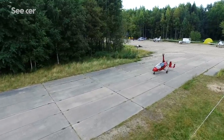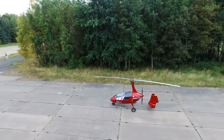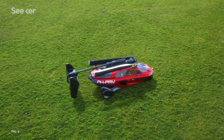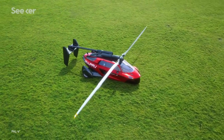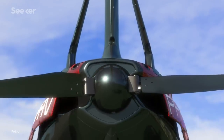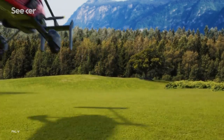Auto-gyros also have short takeoff and landing requirements, so setting one down in an emergency is less dangerous than in a fixed-wing aircraft that needs a longer strip of clear land. PAL-V's flying car seems to tick all the boxes. There's a minimal amount of labor required to convert it between road and sky-going configurations.